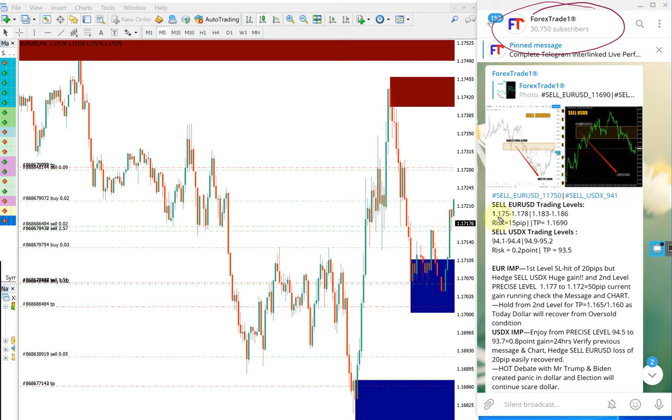EURUSD given entry range is 1.17500 to 1.17800, which is here mentioned. You can see twice it performed from the level. First entry performed all the way up until here, and the second entry also within the range and performed until here.